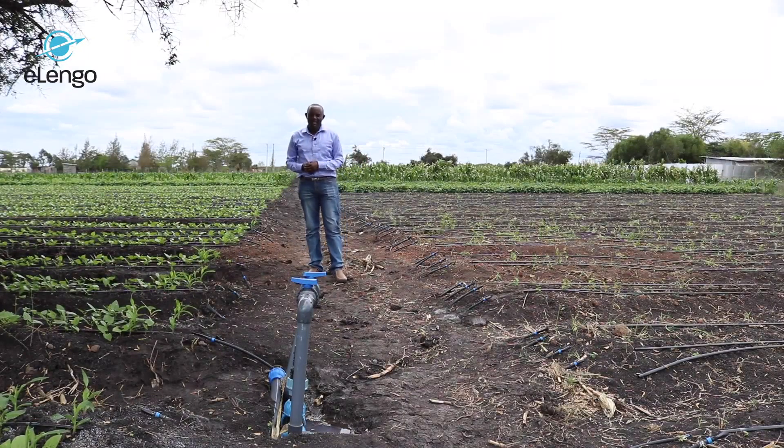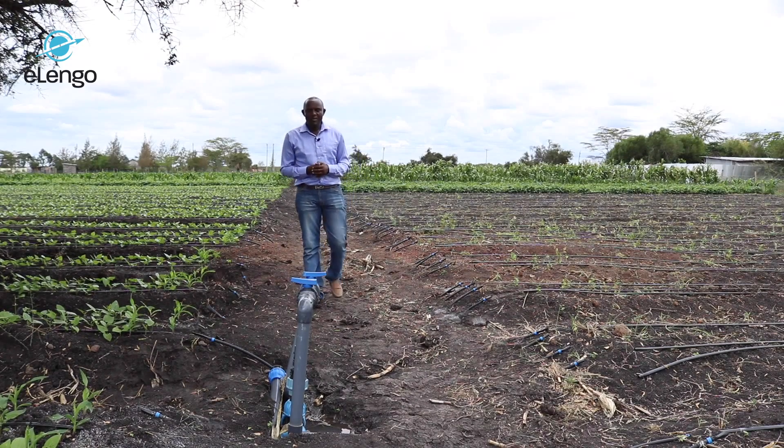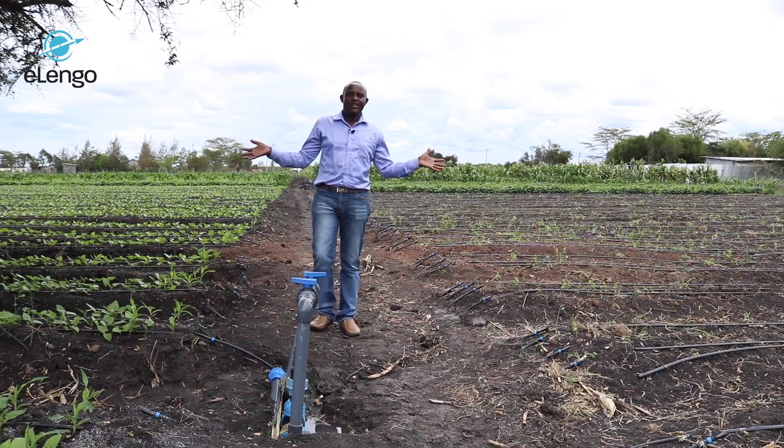Greetings everyone. My name is Nathan Ngoge. I'm an agronomist. I'm passionate about farming, and this is my irrigation course masterclass.